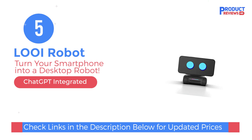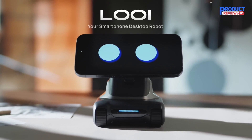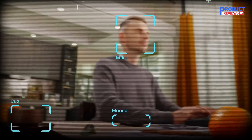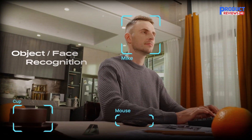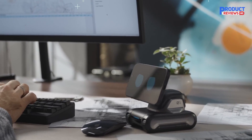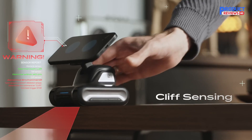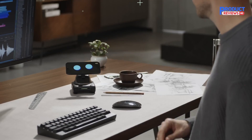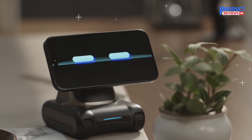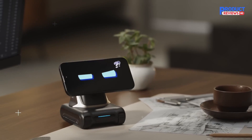Finally, at number five, we have Louie Robot. The Louie Robot transforms your smartphone into a lively and interactive desktop companion. Utilizing your phone's hardware and sensors, Louie is aware of its surroundings and interacts in engaging ways. It offers various interactions, from telling jokes to capturing moments with its automatic camera. Louie is highly responsive to hand gestures and can even transform into a wireless charger. Louie is a multifunctional desktop robot, remote avatar, gaming companion, and more.